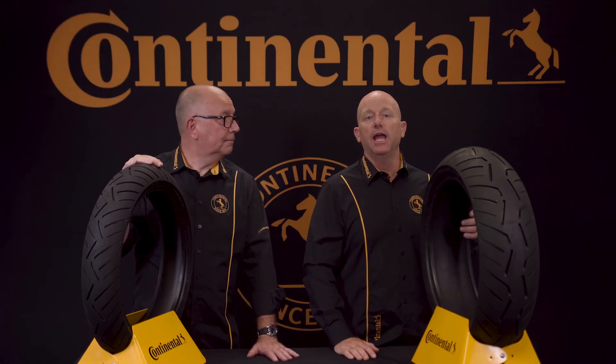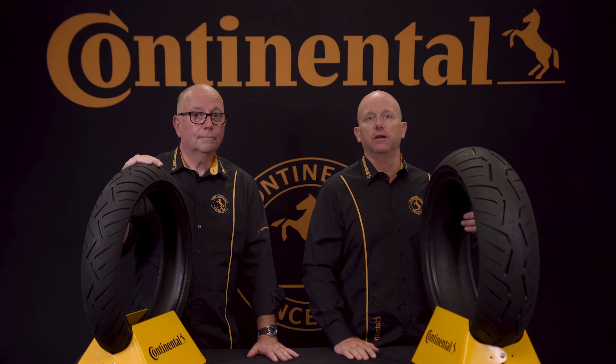So check with your favorite dealer today and ride the best sport touring tire. The Road Attack 3 is built to ride.